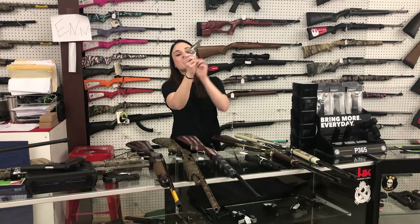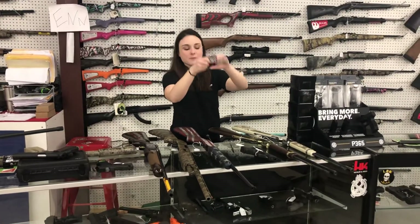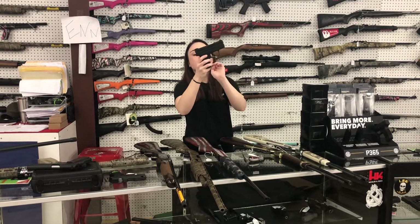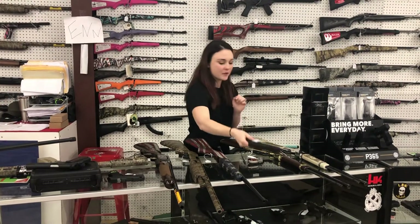Perfect little concealed carry here — she will hide anywhere. North American Arms Ranger, which is the pop-top, she's gonna be $300 plus tax, little 22 mag. And the Springfield XD Mod 2 9mm subcompact is $250 plus tax.